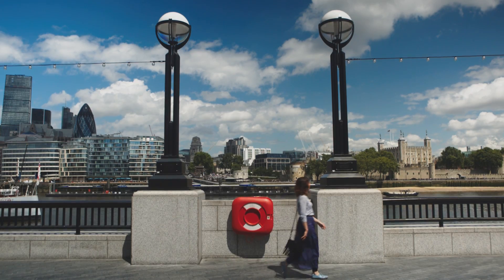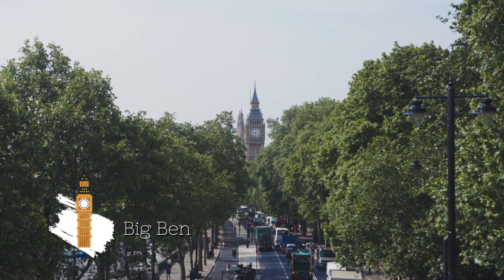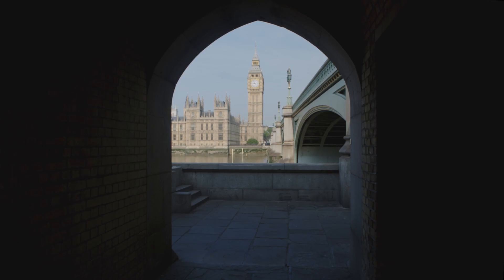The most photographed London landmark is Tower Bridge, but I prefer Big Ben. You can catch it from loads of different angles, but the one I love most is this view through the arches underneath Westminster Bridge. It frames the tower perfectly.